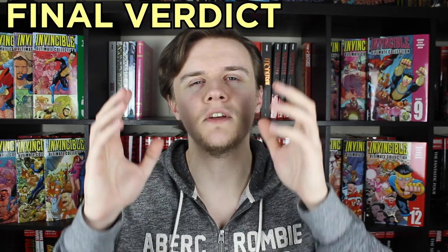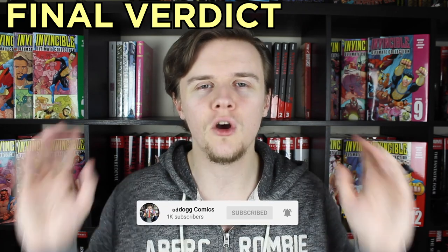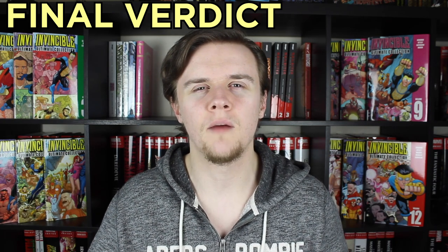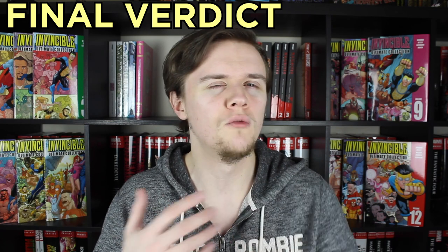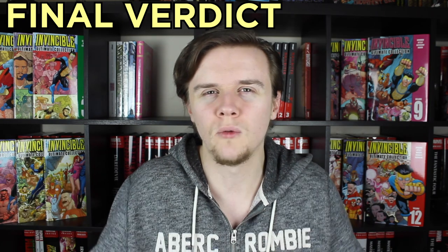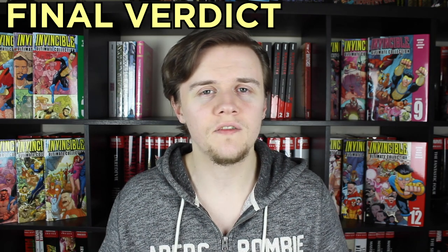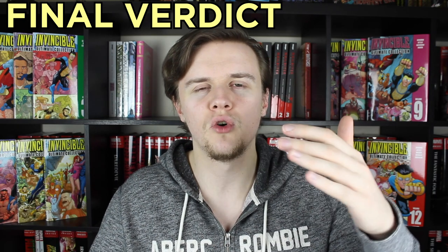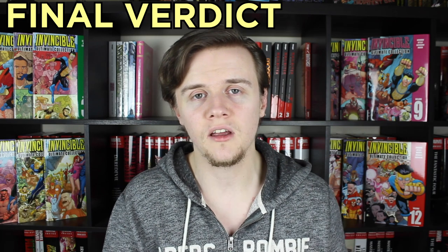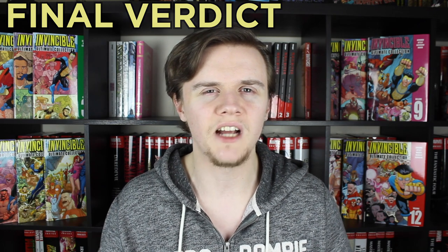To summarize: if this is a series you know you're going to love and you want it in your collection for the rest of time, the Ultimate Collections are the one and only way for you to go. But if you just want a version on your shelf and you're not too worried about the spine becoming creased, or you don't have too much money to spend, then the three compendiums are definitely the best and most cost-effective way to go. However, if you don't want a physical copy or you're not sure if you're going to like it — and I will warn you, there are a few differences between the show and the comic — I'd recommend reading the first volume digitally, because it is available on Prime Reading.